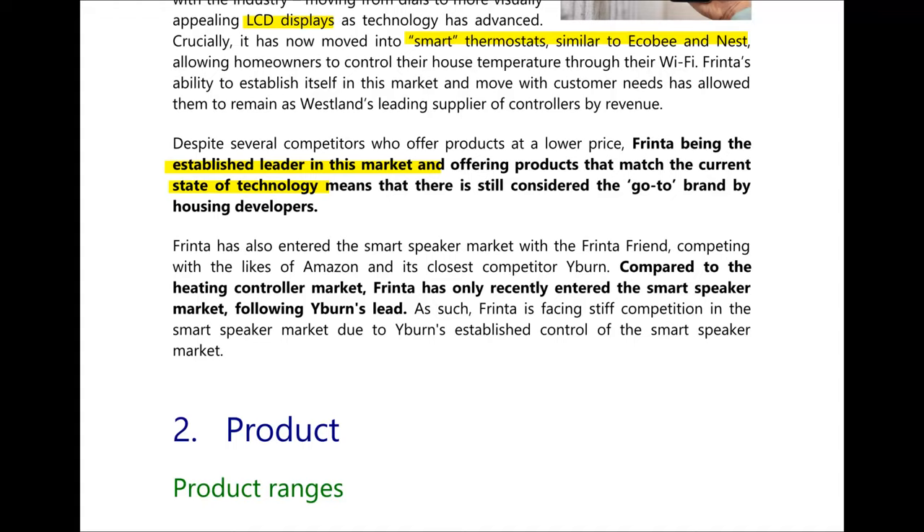FRINTA has also entered the smart speaker market with the FRINTA Friend, similar to the likes of Amazon and its closest competitor Eepburn. Compared to the heating controller market, FRINTA has only recently entered this space following Eepburn's lead, and therefore faces stiff competition to compete with Eepburn and other competitors.